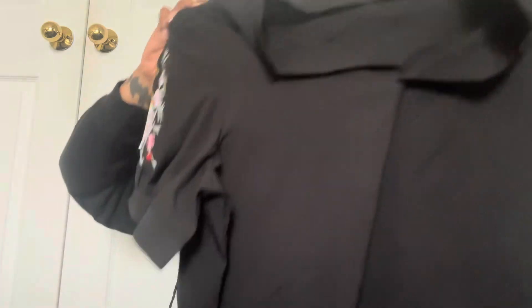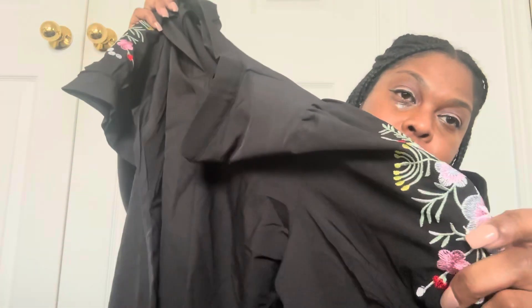This black blouse has embroidered flowers on the sleeves, giving it a little color. It's a dressy blouse with embroidered flowers on both sleeves that almost puff out like puff sleeves. It's a V-neck, so I got that.